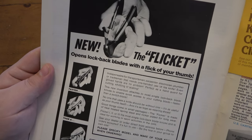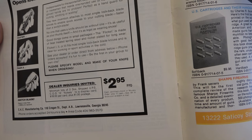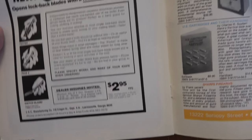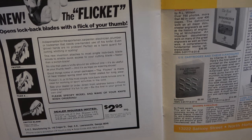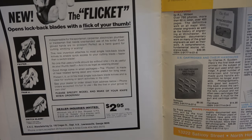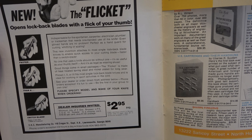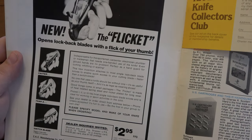I wonder if anyone ever did that back in the seventies. $2.95 — cash, certified check, or money order, with five cents to avoid coin problems in the mail. So yeah, that was made in Georgia — CKC Manufacturing. It says 'indispensable for the sportsman, carpenter, electrician, plumber, or tradesman that needs one-handed use of his knife. Even gloved hands are no problem. Perfect as a hand guard for cutting, whittling, or scaling. This new invention attaches to most single lockback blade knives to enable quick access to your cutting blade. Faster than a switchblade.' That's true — even just how it's supposed to be mounted, you could probably still wave it out of your pocket.